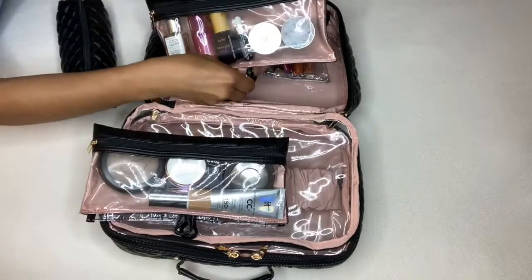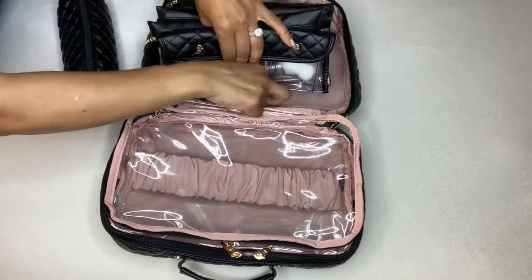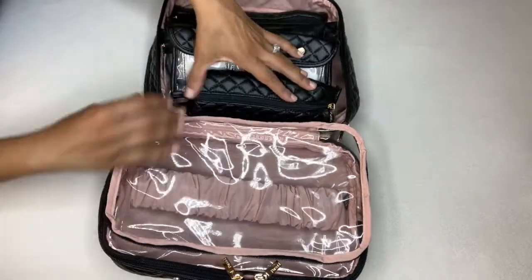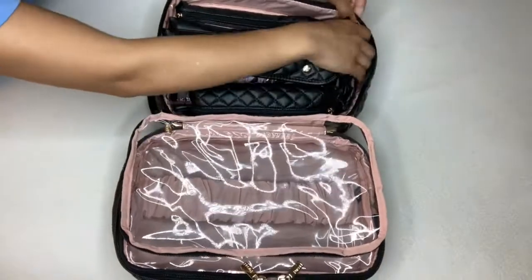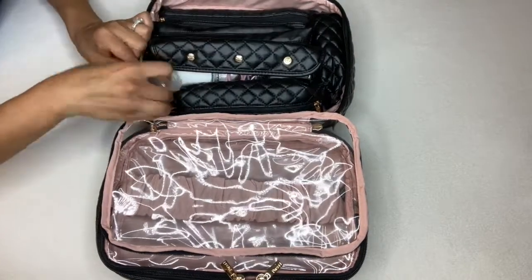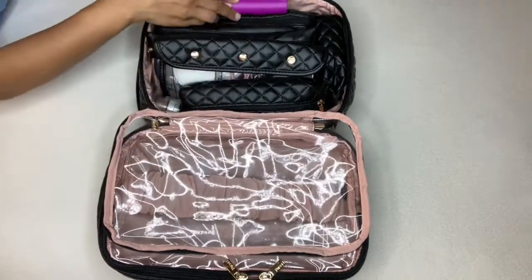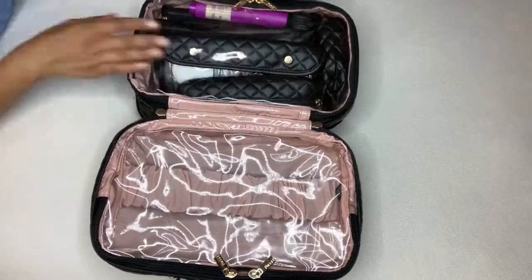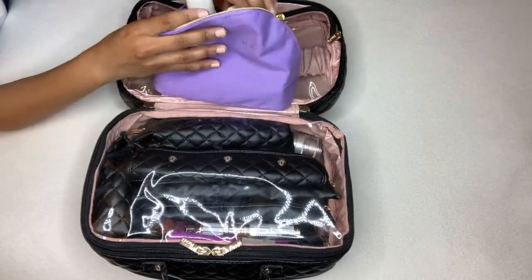I have two pouches filled with makeup, one with skincare — and that's literally all I need for this small getaway. I'll strap them down so everything stays in alignment. Once the bag is expanded, there's plenty of room for the toothbrush pouch, razor pouch, and other things. I'm also dropping in a small eyeshadow duo for the one night we go out, and my Tarte SPF brush to make sure I'm protected from the sun.